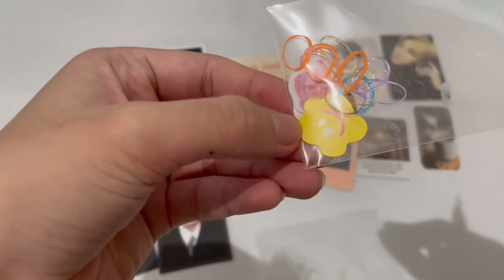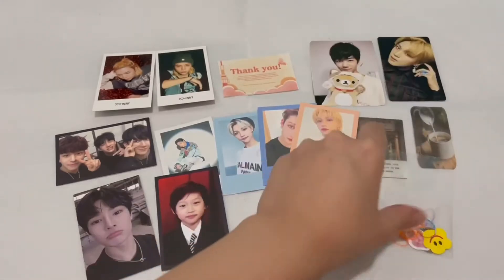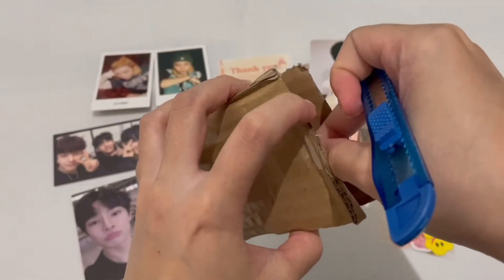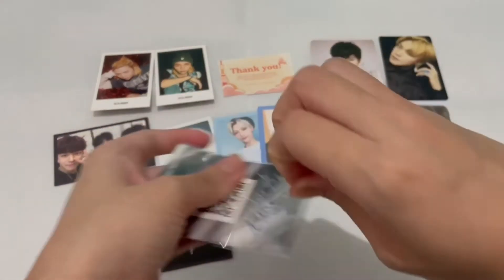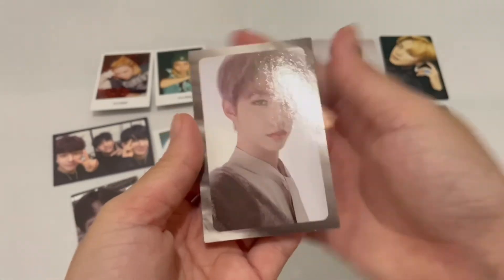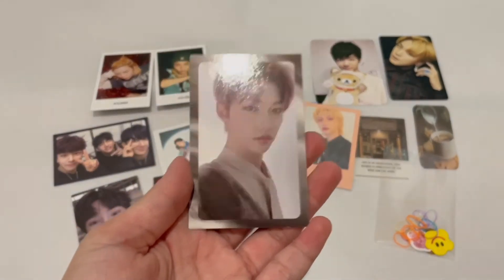I'm not going to put the stickers out — I'll leave them there because I don't want them to go all over the place. Here he is! This is Felix's Levanta silver border PC.